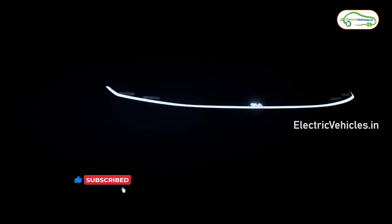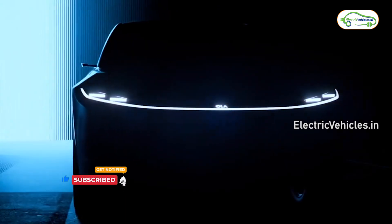That's all for now friends, that's all about Ola Electric Car. If you like this video, give it a big thumbs up and share it with your friends and family members. For more such videos, please subscribe to our channel and press the bell icon to get instant notifications whenever we upload. Go green, go electric!